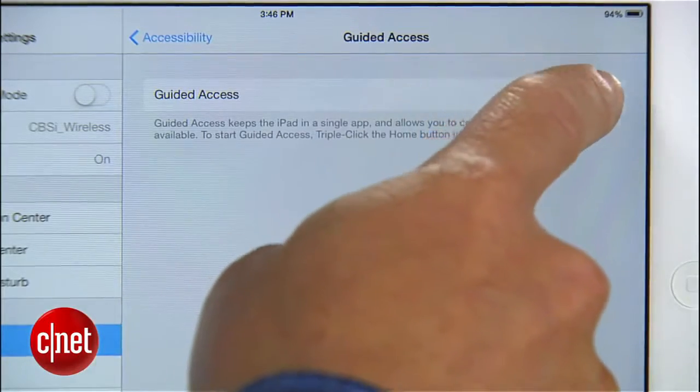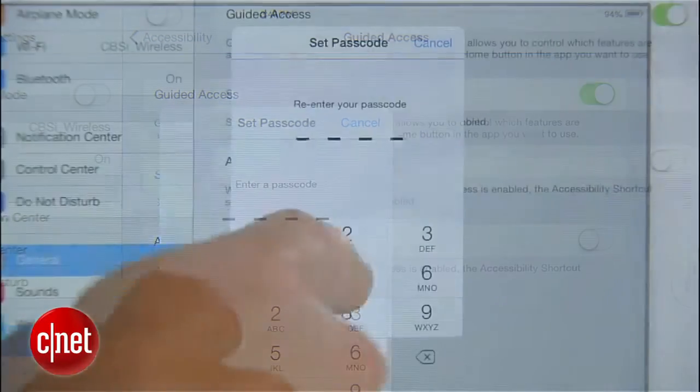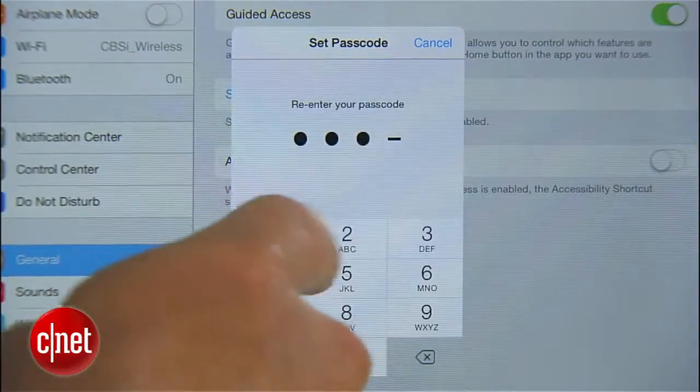The home button gets disabled. There's no multitasking. Your kid is limited just to the app that you choose for them. To get started, flip the switch and tap Set Passcode to create a four-digit passcode, ideally one that your kid's not going to be able to guess.